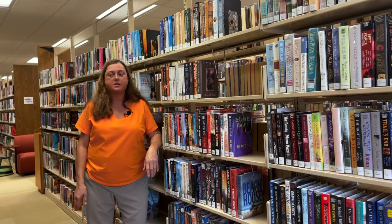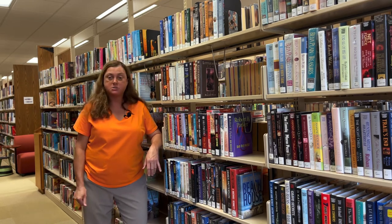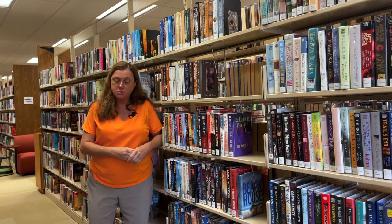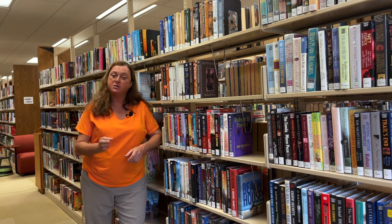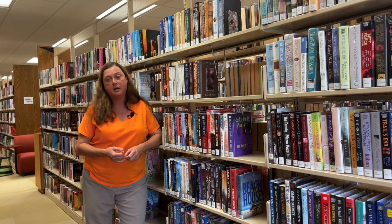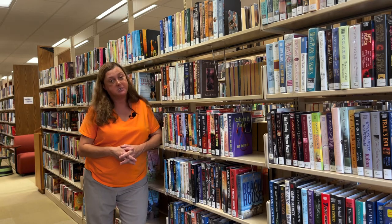Our next stop on the tour is our large print section, located directly to the right of our adult fiction section. This is a great set of books for older adults who may have vision problems, or anyone who would like larger print — since some paperback adult fiction can have very small print. The large print section gives people an opportunity to see things much more clearly. If anyone needs large print books we can always bring those in from other libraries and place them on hold.